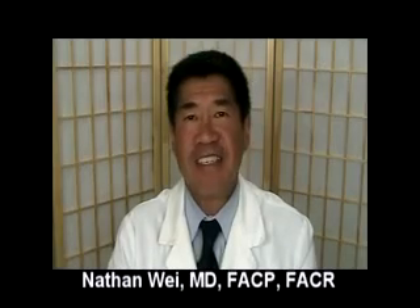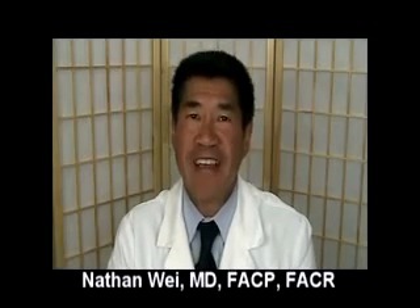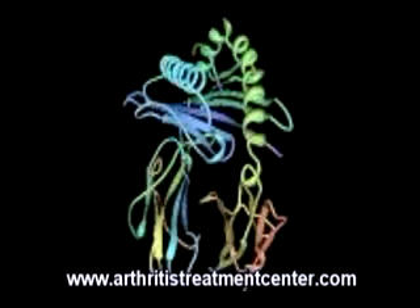Hello, this is Dr. Nathan Way, and today I'm going to answer the question: what is HLA-B27? HLA-B27 is an inherited genetic marker associated with many types of arthritis. The set of conditions that B27 is associated with is called the seronegative spondyloarthropathies — that's a mouthful.